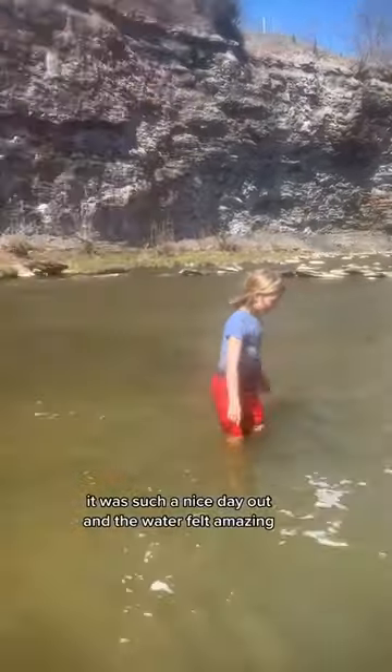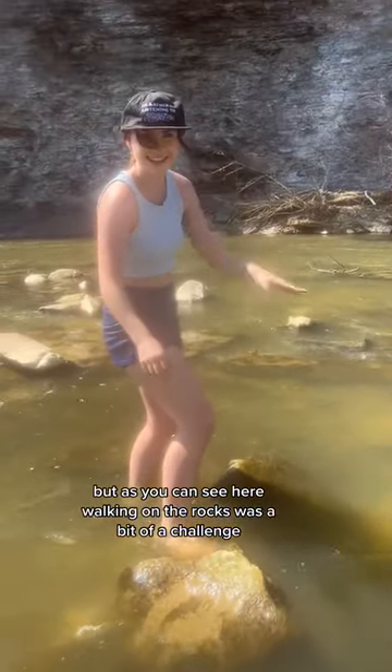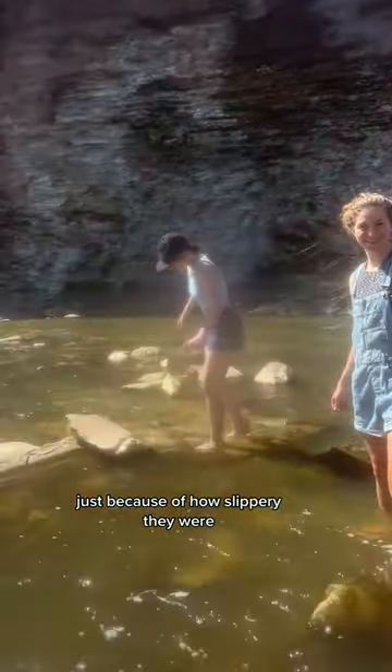It was such a nice day out and the water felt amazing, but as you can see here, walking on the rocks was a bit of a challenge just because of how slippery they were.